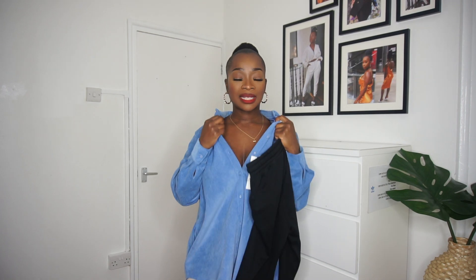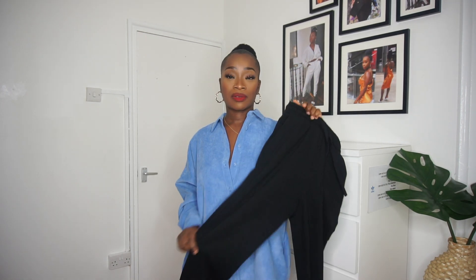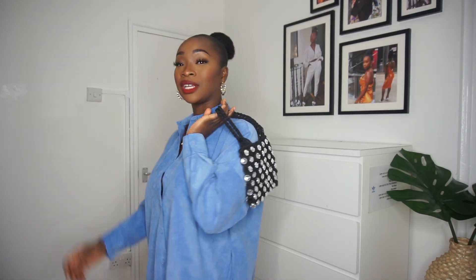I got the corduroy top in a small and the leggings in a small, but the top could be a bit looser to look nicer, so maybe I'll reorder it in a medium. Also, I got this bag — it's nice, you can't fit much in it, but it's cute. Look away if you have trypophobia.